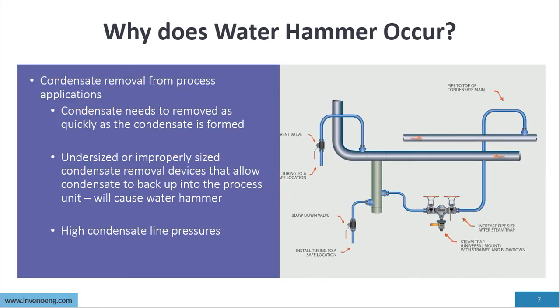Condensate removal for process applications requires that condensate be removed as quickly as it is formed in the process. Undersized or improperly sized condensate removal devices that allow condensate to back up into the process unit will cause water hammer — undersized steam traps, undersized steam valves, and undersized condensate valve removal devices will all cause water hammering. We also have to understand high condensate line pressures that reduce the outlet pressure (P2) of our drain devices.